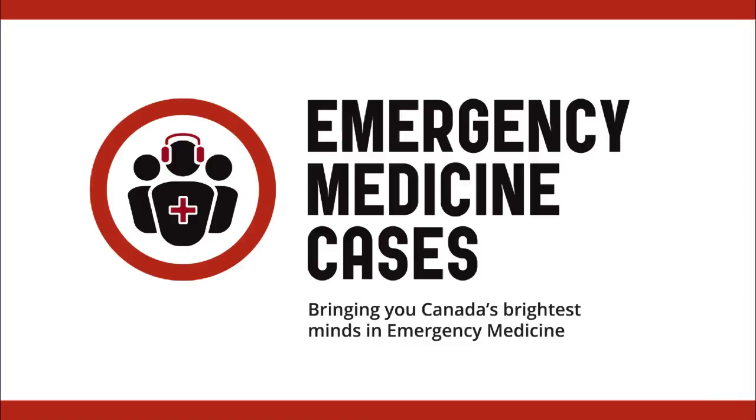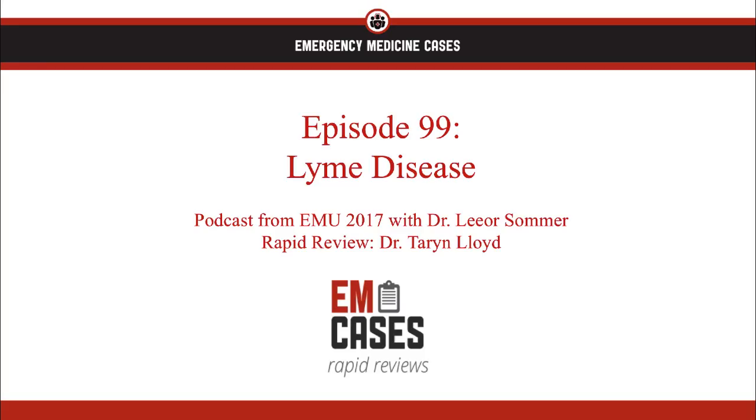Welcome to EMCase's Rapid Reviews, where we review the take-home points from the EMCase's main episode podcasts so you can ace your exams and take stellar care of your patients. I'm Dr. Taryn Lloyd, and today I want to review episode 99 on Lyme disease. This topic is originally from a podcast that was taken at EMU 2017.